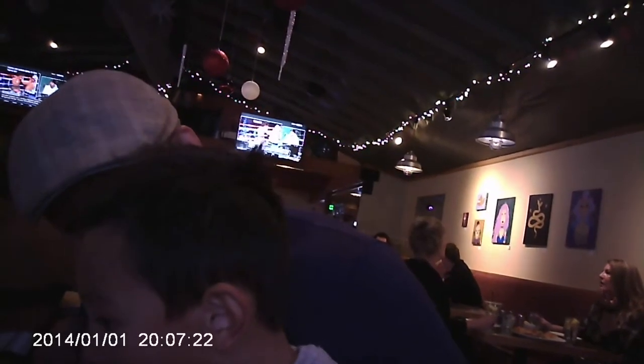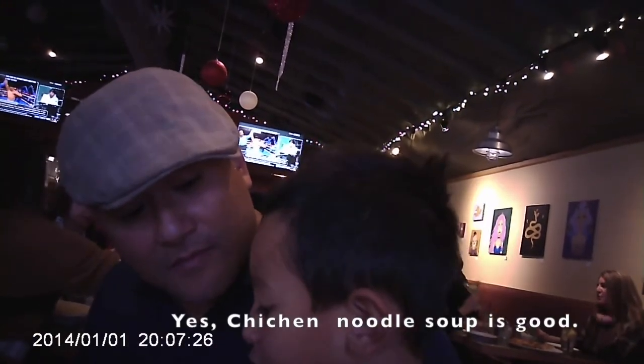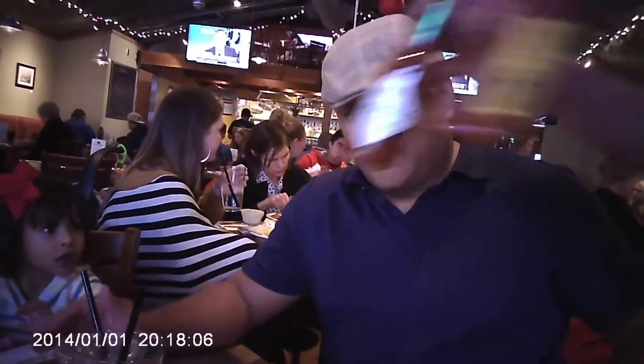That is really good chicken noodle soup. Take a bite. I agree. These dishes are hot — both of these are hot because they just came out. Awesome. Thank you.